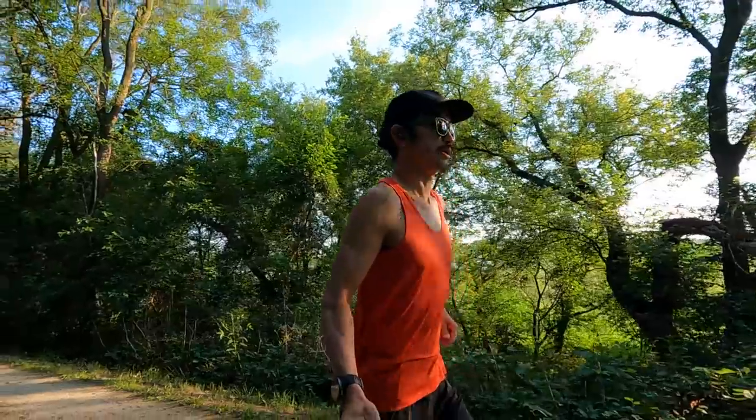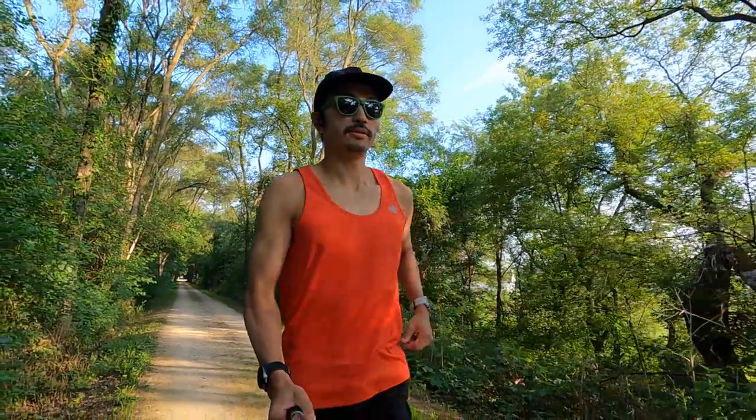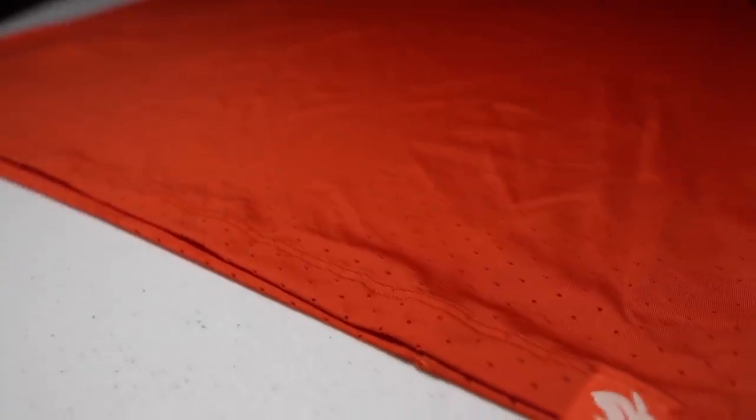First, let's talk about this orange tank that I wore today for this run. It's called the Welcome to the Gun Show Perf Ice. The ice part stands for the material this shirt is made out of — their ice cafe nylon. It's made out of recycled coffee grounds, which makes it more sustainable. That's the primary benefit, but it's also supposed to help with odor control and with keeping you cooler.